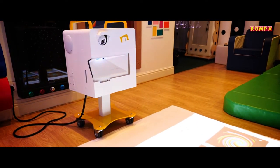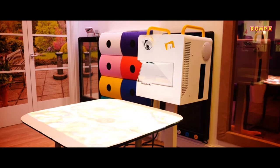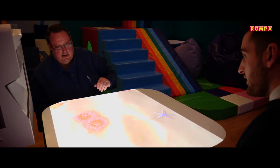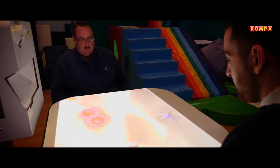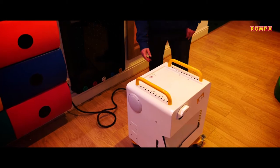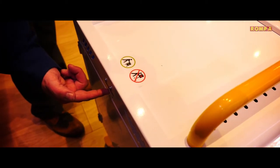Rompers Interactive Projection is our stunning interactive system and leading-edge immersive learning tool. It's hugely versatile, providing a wealth of benefits for users of all ages and abilities. Its functional design means it can be easily maneuvered around a school, hospital, care home, and many other settings.